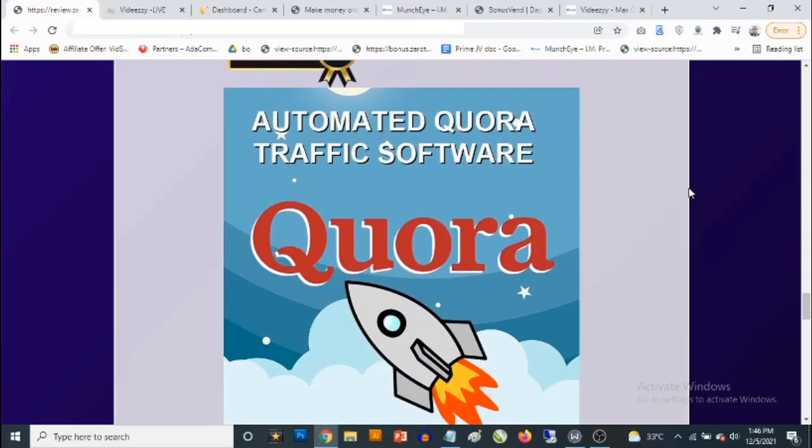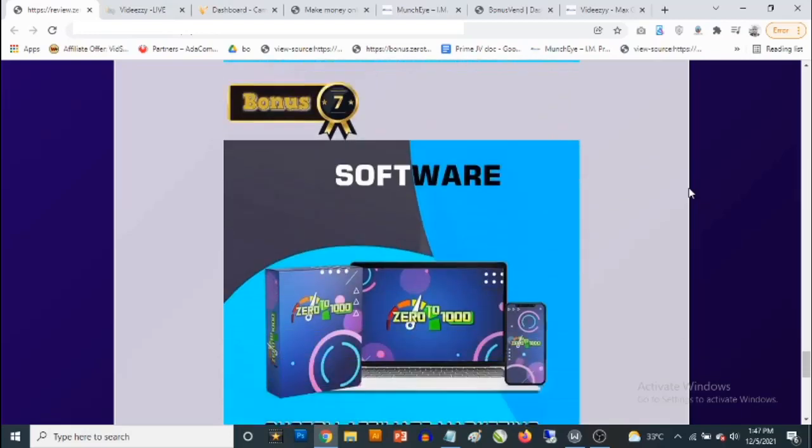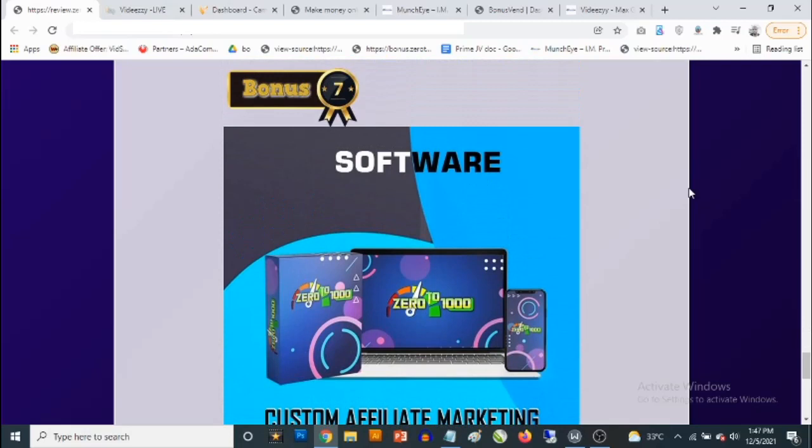Bonus number five: you get access to automated Quora traffic software that allows you to drive traffic in any niche from Quora. Bonus number six: you get access to Octagon — a cloud-based software that gives you done-for-you, full-fledged, high-quality Clickbank product reviews, allowing you to start making money within hours. Once you get access, all you need to do is get your Clickbank username, add it to your profile, and all the done-for-you product reviews become active with your own links.